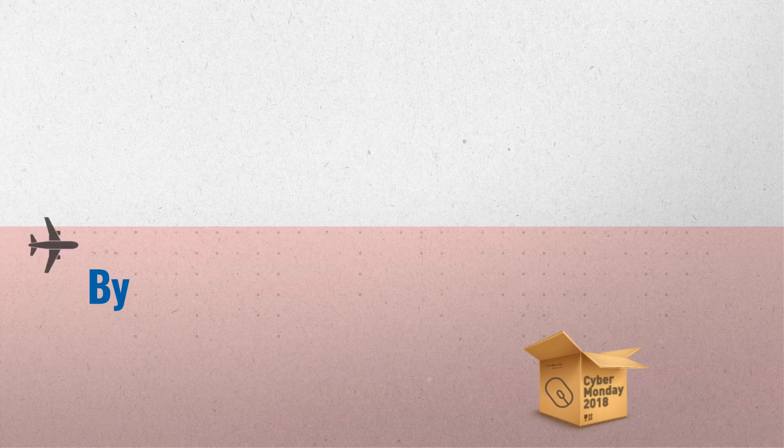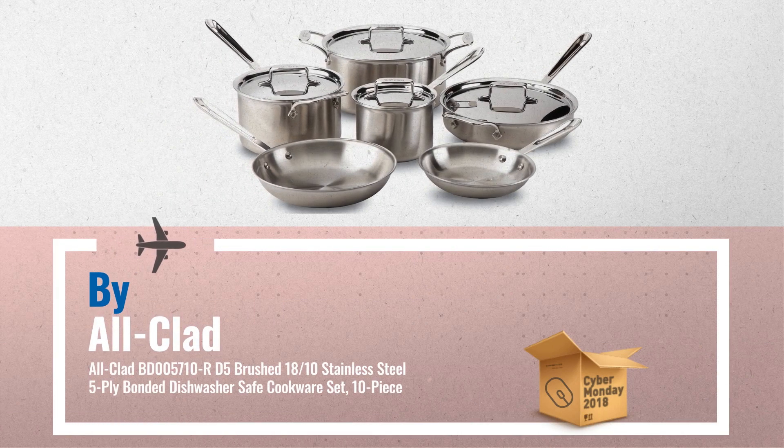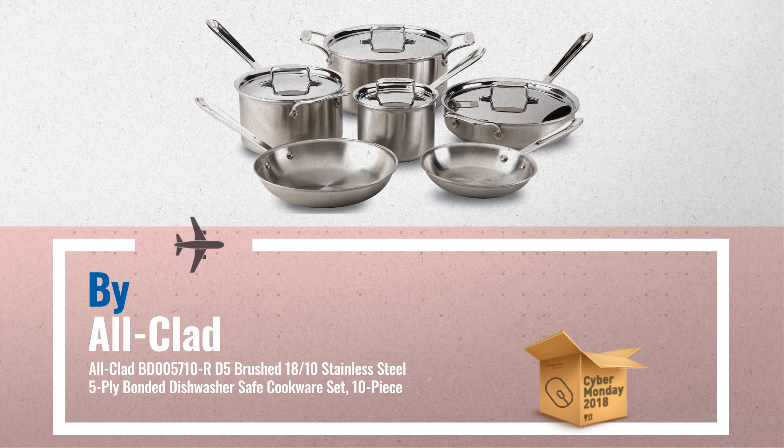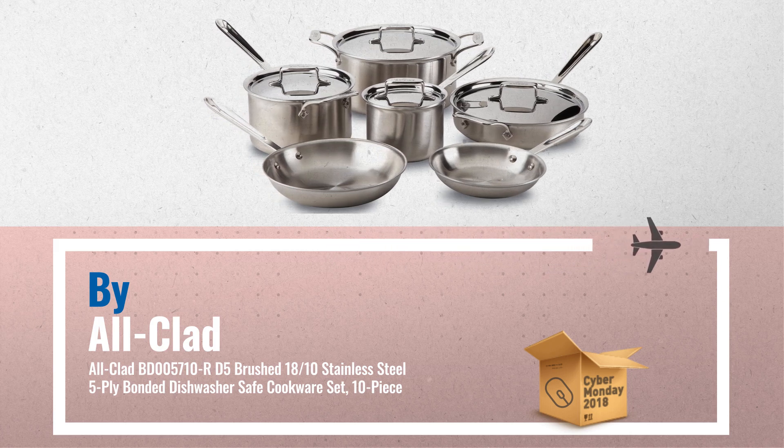Number one: 10-piece cookware set. Includes 8-inch and 10-inch fry pans, 1.5-quart and 3-quart sauce pans with lids, 3-quart sauté pan with lid, and an 8-quart stock pot with lid — by All-Clad.